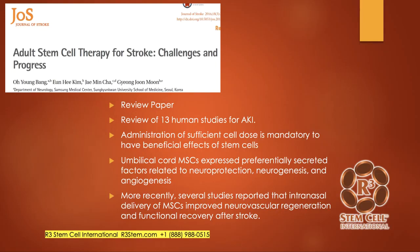Here's a review study out of the Journal of Stroke where they reviewed 13 studies. They noted that you need to give a sufficient cell dose to get beneficial effects — we've known this for years. A lot of times when studies don't get results, it's because they're just not giving enough. We see people around the world giving five to ten million cells to a patient total, and that is just a disservice.